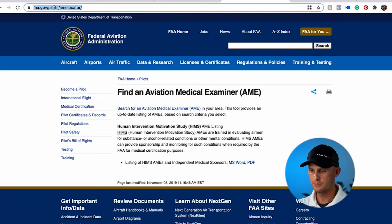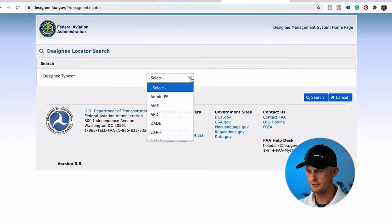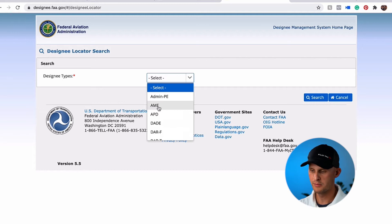In order to find an aviation medical examiner, you're going to need to go to faa.gov/pilots/amelocator. Once you're on this page, you're going to go to search for an aviation medical examiner. Under designee types, you're going to select AME, or aviation medical examiner.